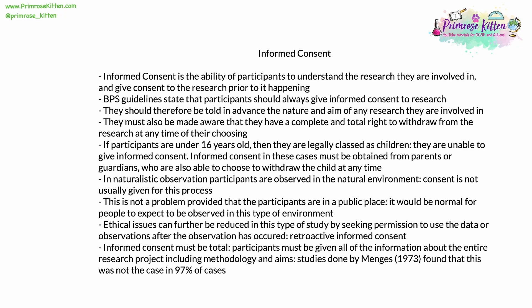If participants are under 16, then they are legally classified as children. Children are unable to legally give informed consent. In these particular cases, consent must be obtained from parents or guardians. Parents or guardians are also able to choose to withdraw the child at any time.